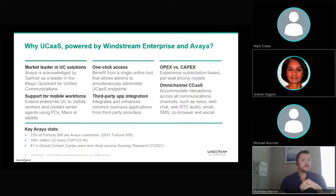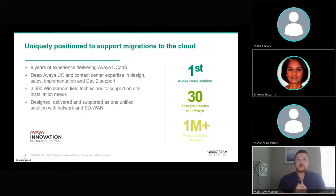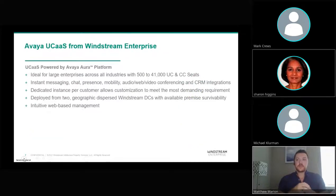Our partnership with Avaya goes back over 30 years. Obviously, much of that was spent in the CPE or on-prem business, but we've spent the last nine years focusing heavily on our hosted UCaaS solution. In fact, we were the first service provider to host Avaya's UCaaS solution back in 2013, which gives us a strong foundation that can't be matched by other service providers. With that, I'm going to hand things over to Scott to dive a bit deeper into the Avaya UCaaS solution.